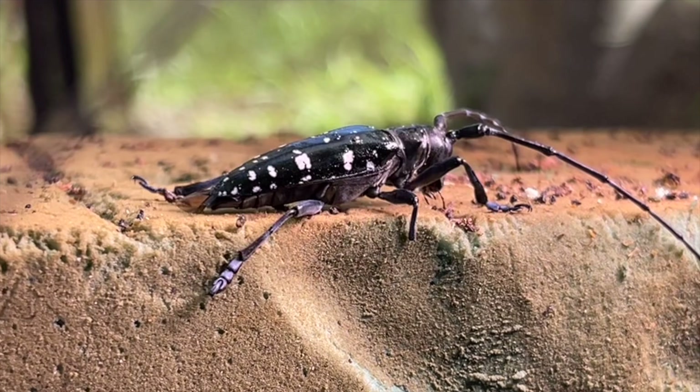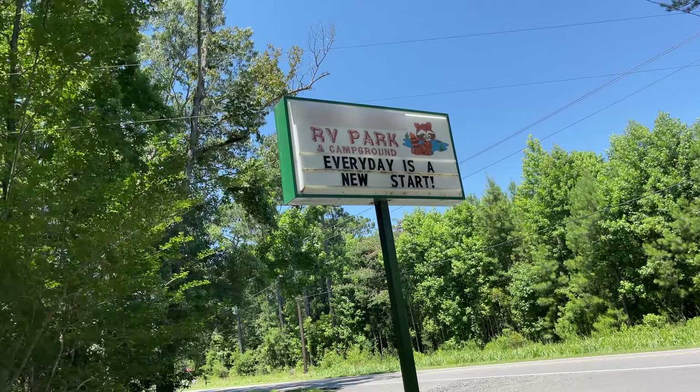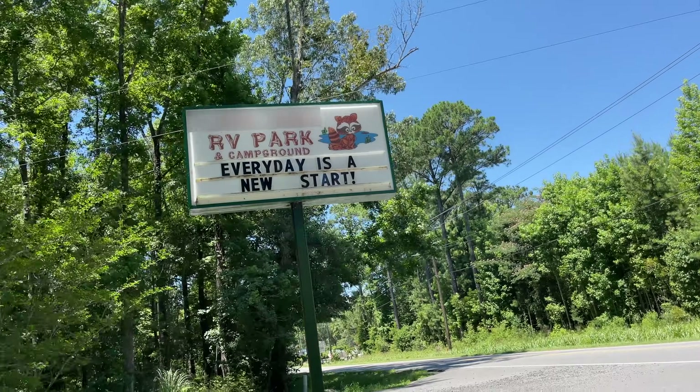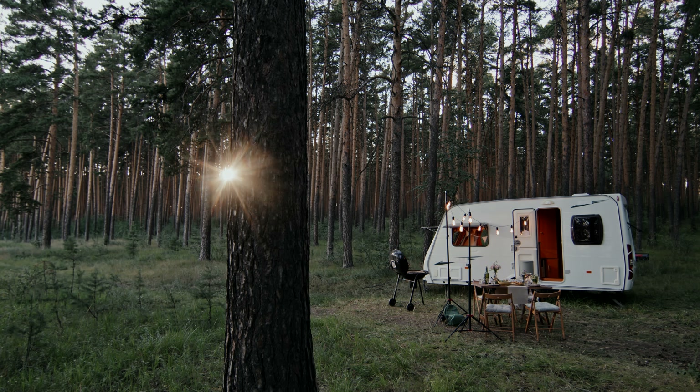We will never know for sure how it got here. That being said, these beetles are not strong flyers — they're not going to fly from state to state. We know there's an RV park right next to the residential area where it was found, so it more than likely got here in firewood from another infestation.